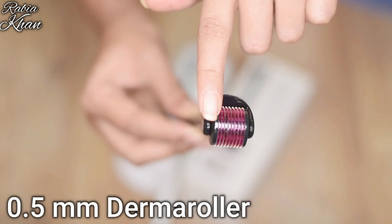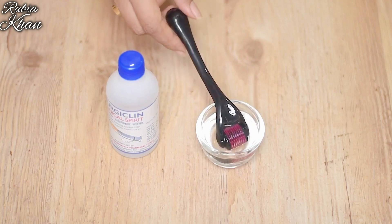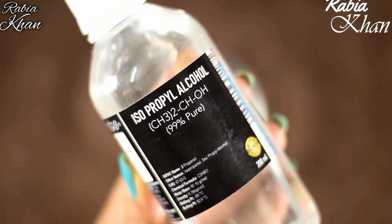I will tell you in this short video how to use a derma roller. I am using this 0.5mm derma roller. Before using it, please, please disinfect it. For this, I have shared with you isopropyl alcohol.